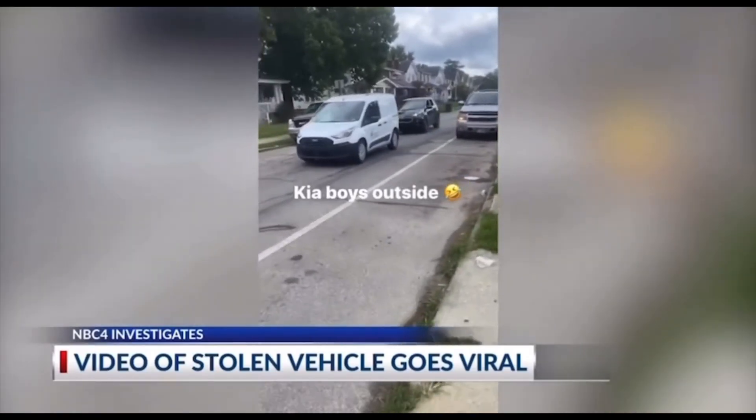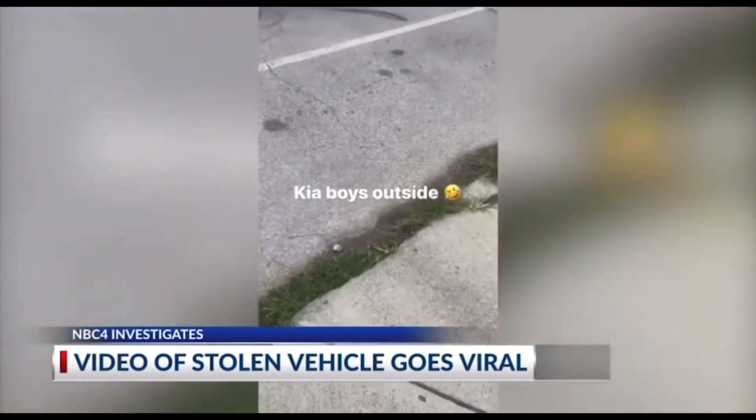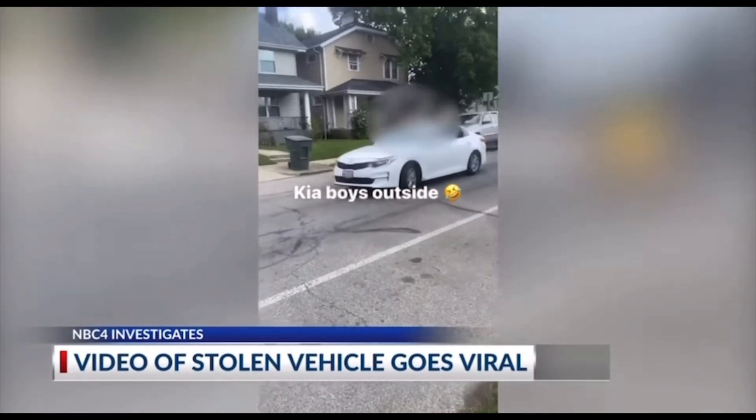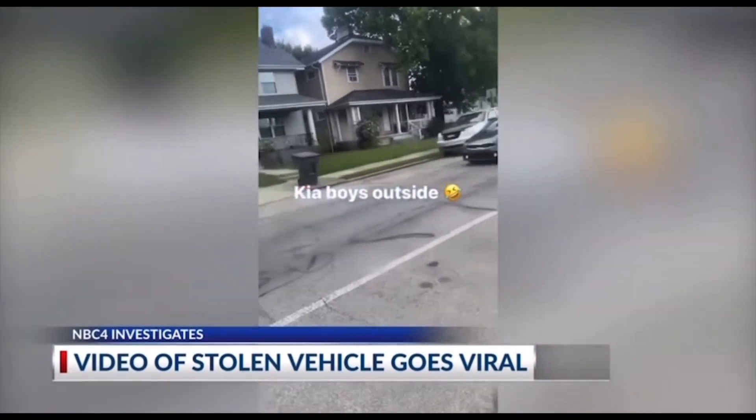It's a wild video circulating on social media showing the stolen cars being driven through Marion Village, some by kids so small their heads are barely above the steering wheel. But this isn't just a Central Ohio problem — police departments throughout the country are dealing with an increase in stolen Kias and Hondas, with thieves almost always stealing vehicles and then posting about it online.